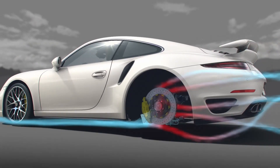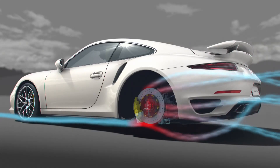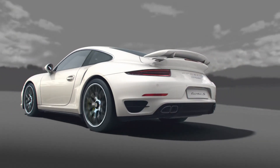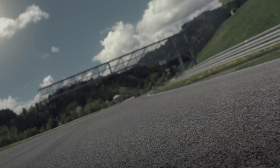Because more downforce enables better braking — another advantage of active aerodynamics. Measured, it's two seconds better: that's the extra lap time that active aerodynamics gives the new 911 Turbo on the Nürburgring.